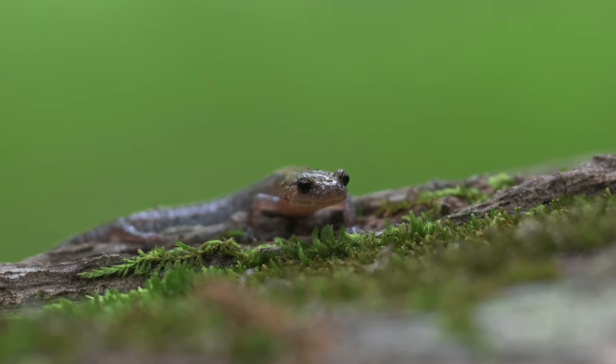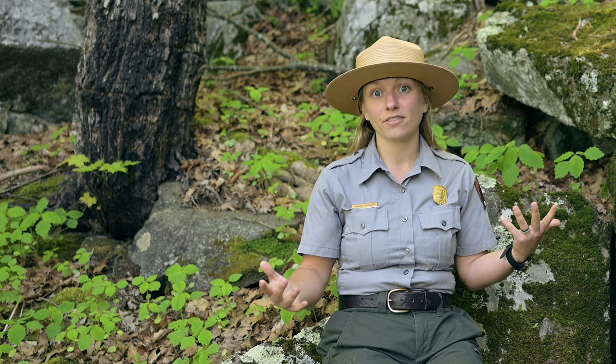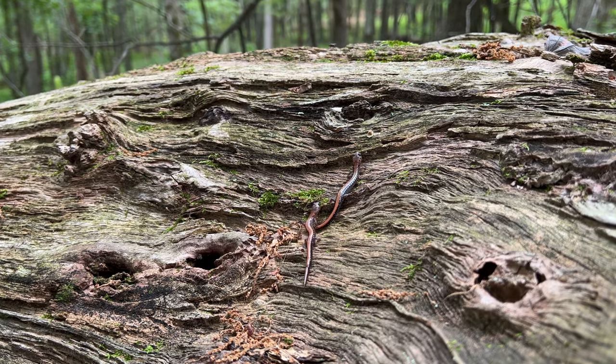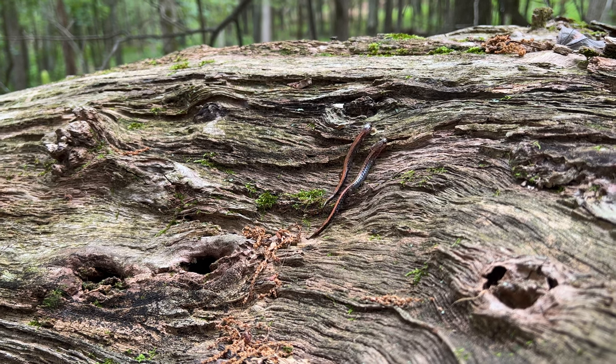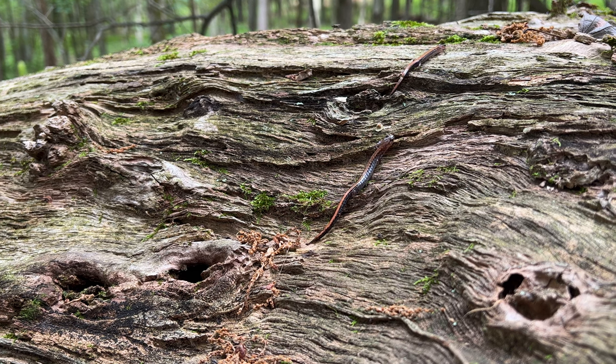There are a few main threats to the Shenandoah salamander. This competition and its limited habitat are two, as it needs very specific conditions in order to live. Because the Shenandoah salamander and the redback salamander are sensitive to temperature and relative humidity — the moisture on the surface — when it's hot and dry or cold and frozen, the salamander goes below ground. There are really only two seasons in which it's above ground and available to be detected.